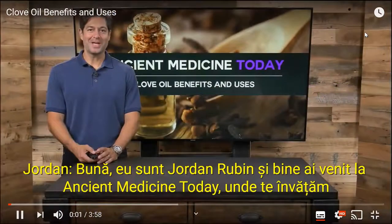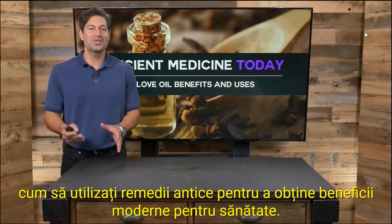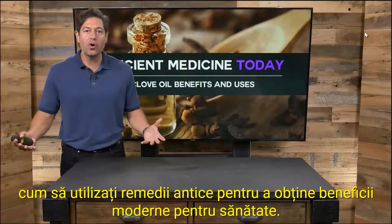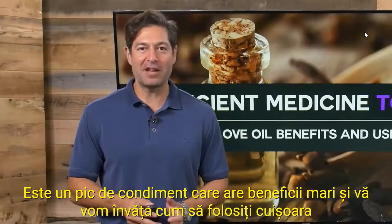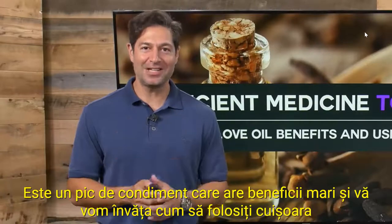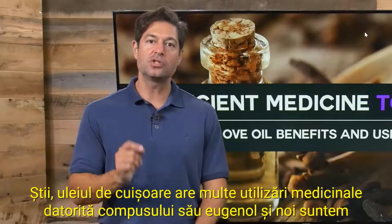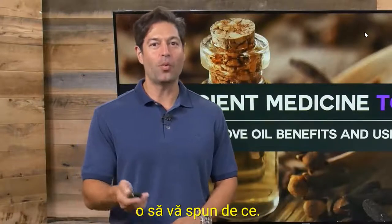Hi, I'm Jordan Rubin, and welcome to Ancient Medicine Today, where we teach you how to use ancient remedies to get modern health benefits. Clove is awesome. It's a little spice that has big benefits, and we're going to teach you how to use clove oil. Clove oil has a lot of medicinal uses due to its compound eugenol, and we're going to tell you why.